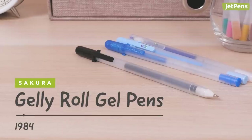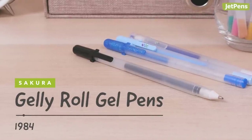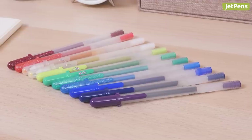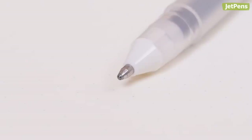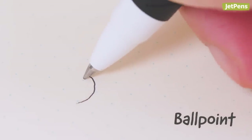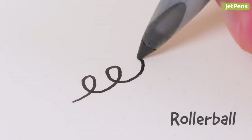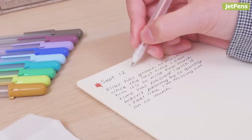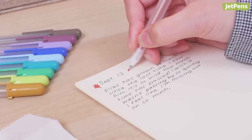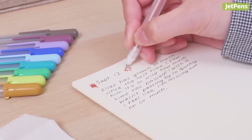You might know the Sakura Gelly Roll for its range of colors and unique effects, but did you know that it was the first pen to use gel ink? In the 1980s, Sakura experimented with different ink formulas to produce a pen that was as versatile as ballpoints and as smooth as rollerballs. And thus, gel pens were born. To this day, the Gelly Roll remains a fantastic pen for journaling, arts and crafts, and more.